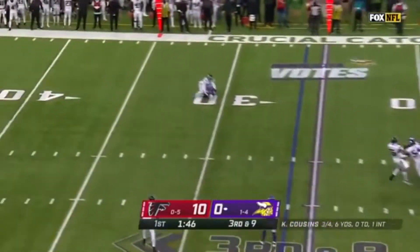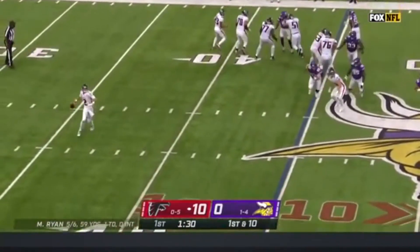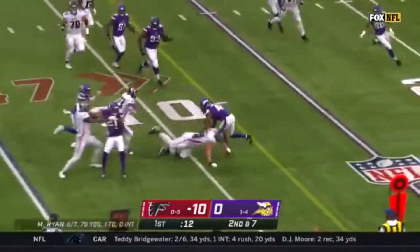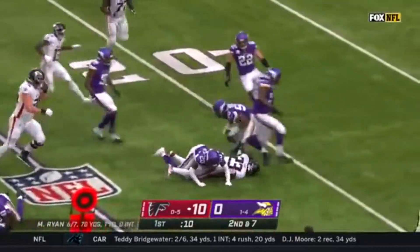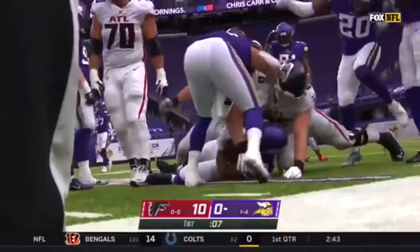Now third down, Cousins with all kinds of time. Position to start for the 45. Ryan rolling right, off the play fake and able to complete it downfield. Ryan Hill slipping through, but then the football slips out of his hands. Eric Wilson picks it up.